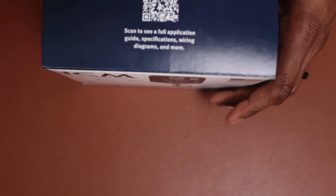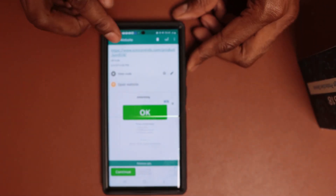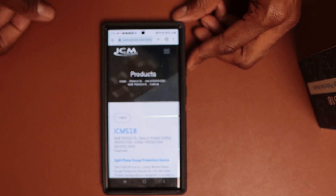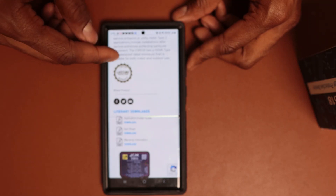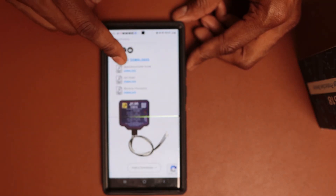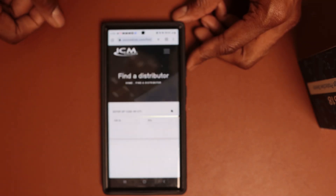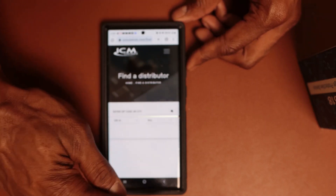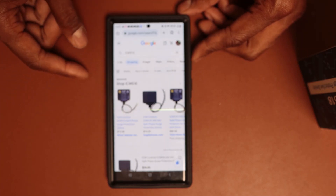Now let's scan that barcode on top. This is the ICM Controls website where you can get more product information, lifetime protection, warranty, download instructions, a sell sheet, and warranty information. You can also find a distributor. Right now the product is listed for about $73 to $74.